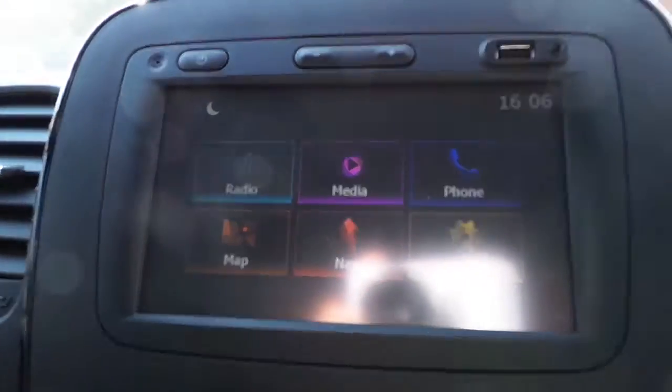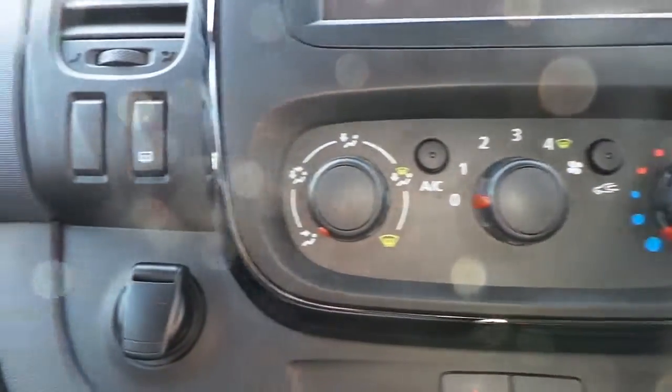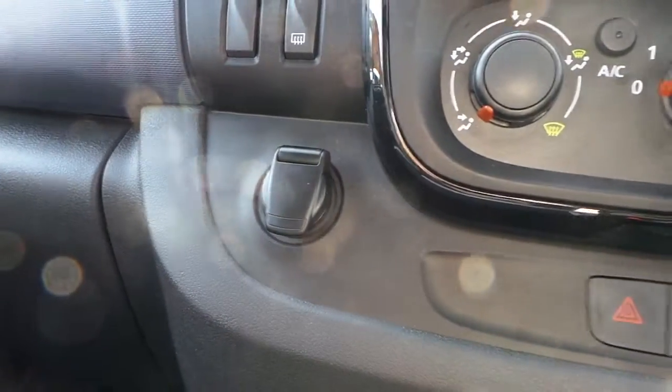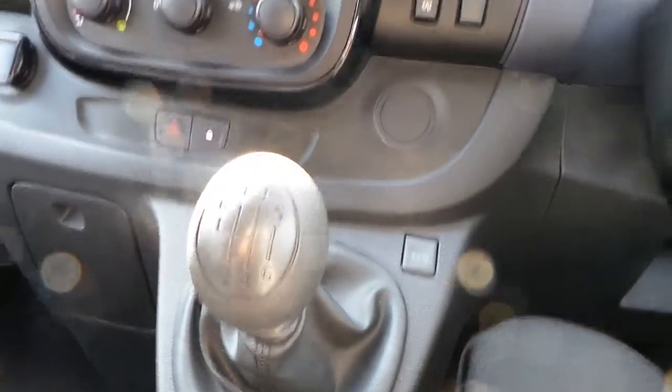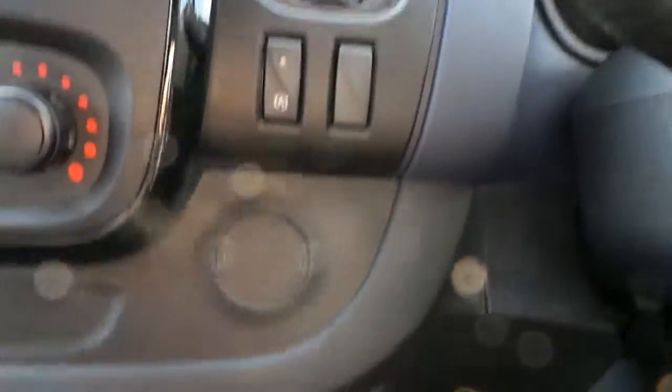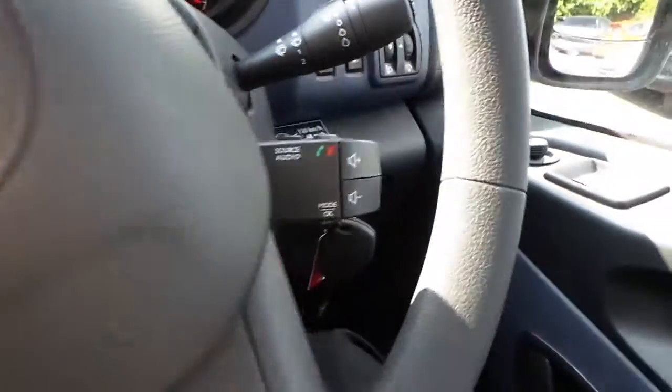It has satellite navigation, air conditioning, 12 volt power supply, central locking with a 6 speed manual gearbox, stop start function, eco mode and steering wheel with audio controls.